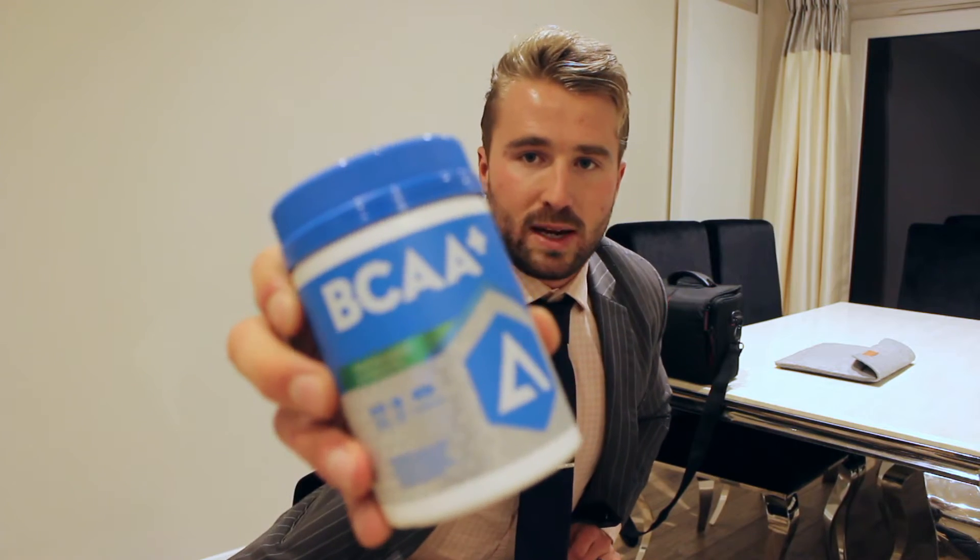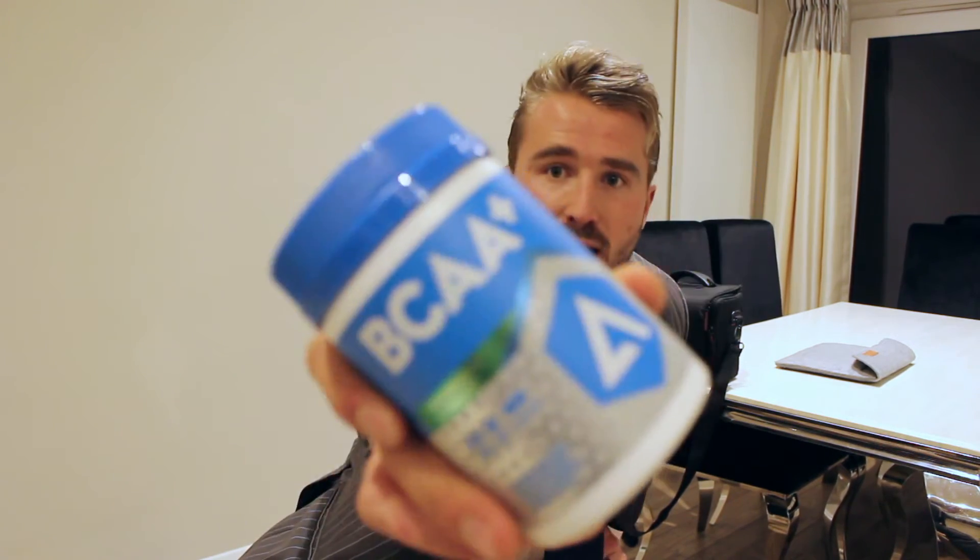Additionally to that, BCAAs — I use those pre and post-workout, which aids in recovery. I also use them on rest days with meals to help recovery and help protein synthesis, so BCAAs are worth adding in.